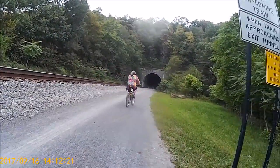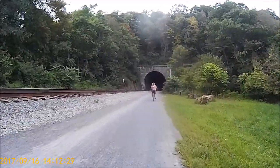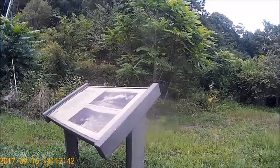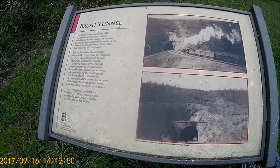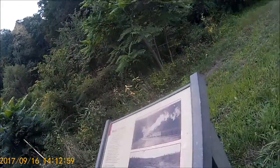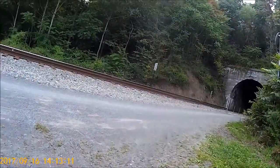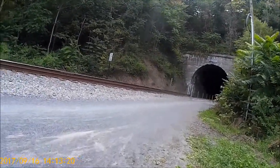Now we're headed toward the tunnel — this is about as far as we went last time. I'm going to stop and get a shot of this sign here. It's called the Brush Tunnel, built in 1911, construction of reinforced concrete, designed for two tracks — but now they've just got one track and a bike trail. And if I remember correctly, it's actually lit on the inside, so let's go on through.